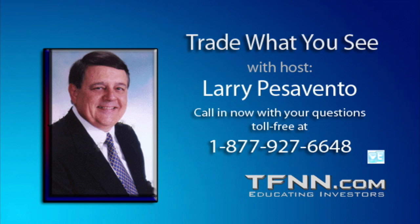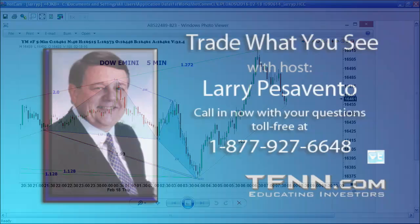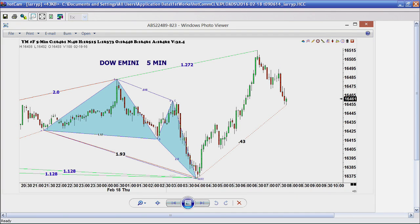Larry Pesavento opens the show. The first chart posted in the den today for Tiger TV is Priceline. We had a $135 move, which is a little more than 10% on that stock after the earnings came out.